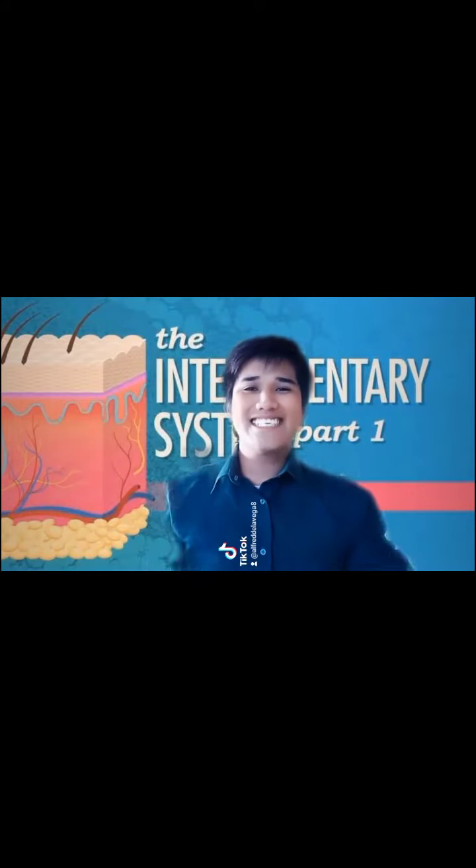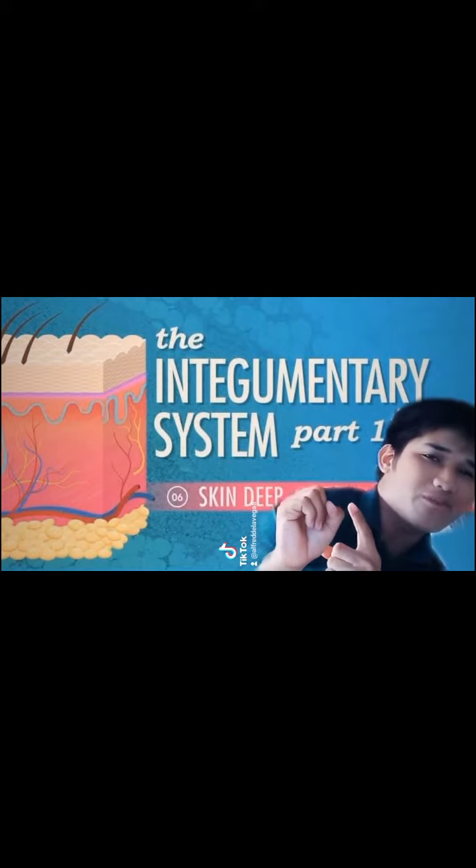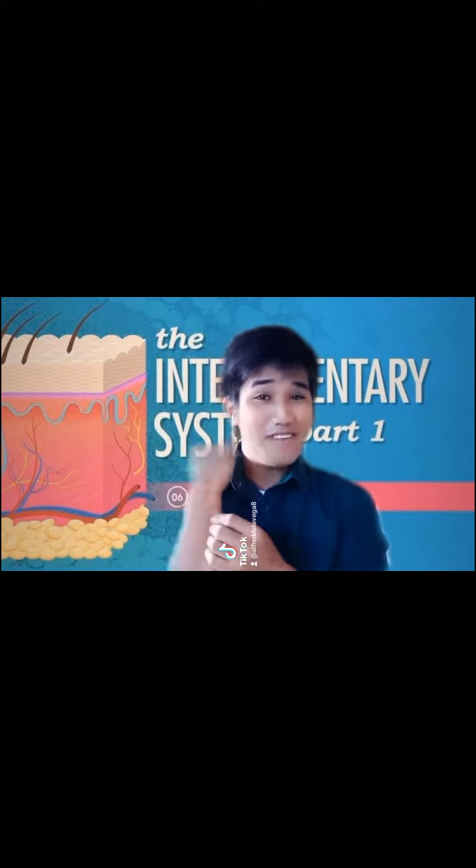Hi guys! So for today's video, we will talk about the integumentary system part 1. Do you know that our skin has many functions?